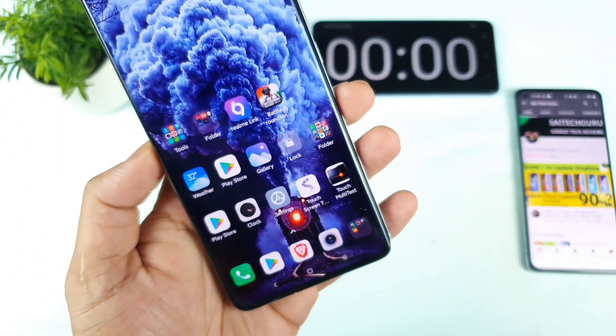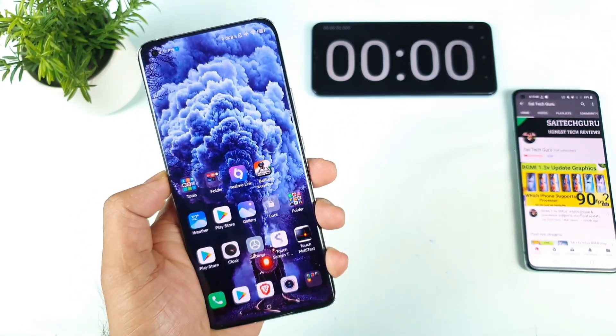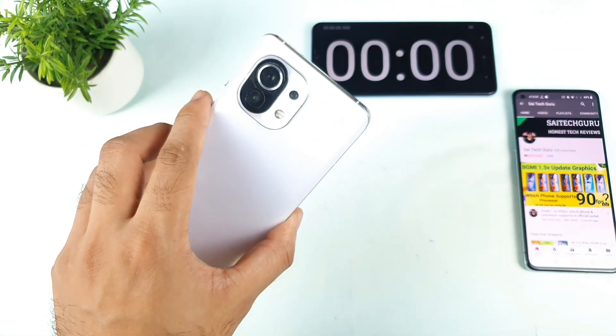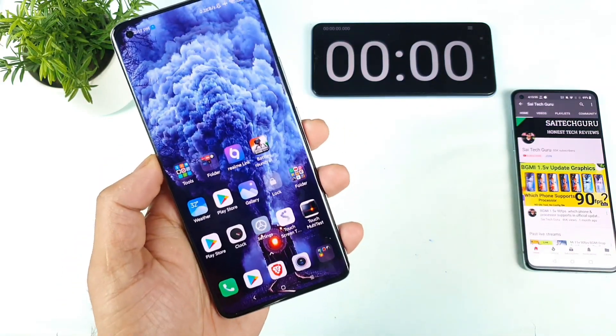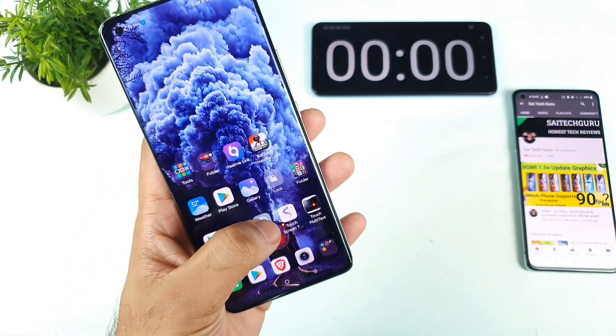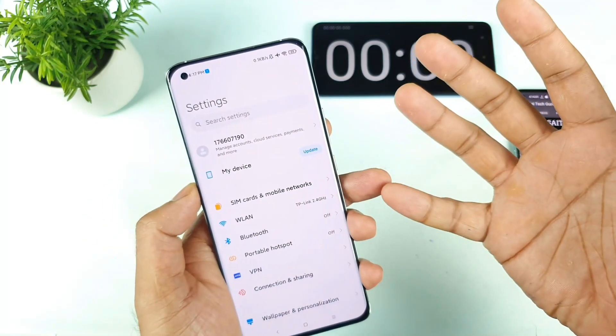Hi friends, welcome back to channel Sai Tech Korean. Today we will talk about the latest MIUI 12.5 enhanced update in the MI 11 device. Right now a few MI phones are actually receiving the MIUI 12.5 enhanced update, which includes a lot of improvement in terms of performance and RAM management.